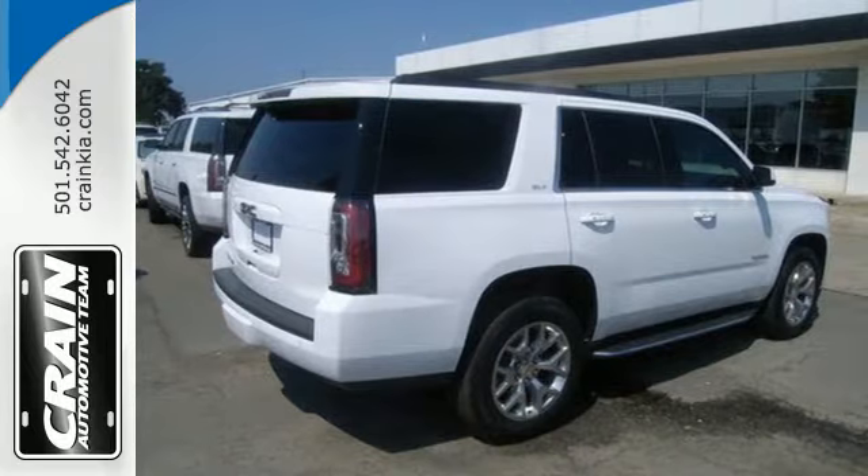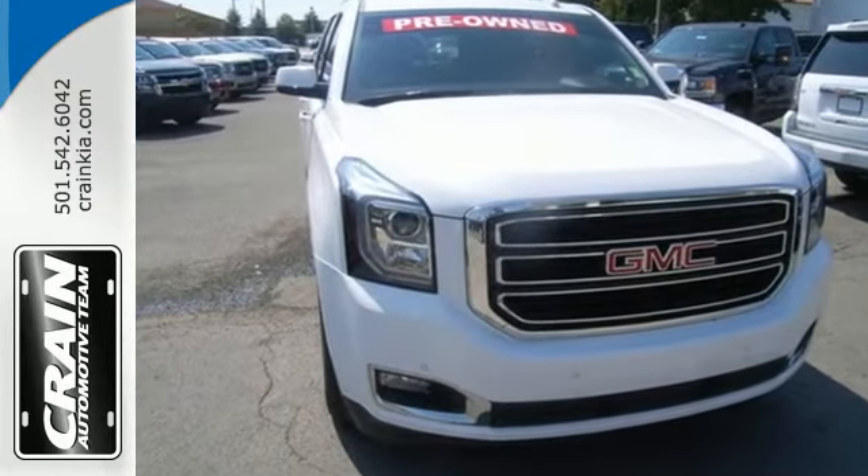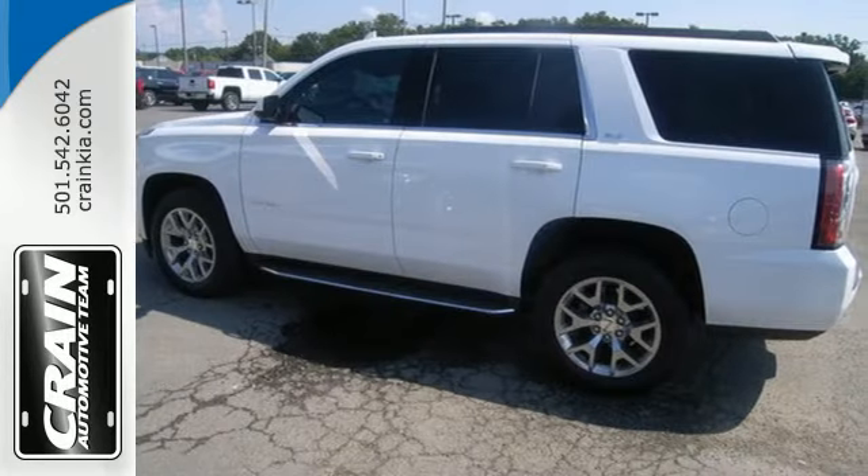To complement the utility of this full-size SUV, GMC designed a remarkably quiet cabin filled with premium materials, and put it all in a boldly designed exterior.